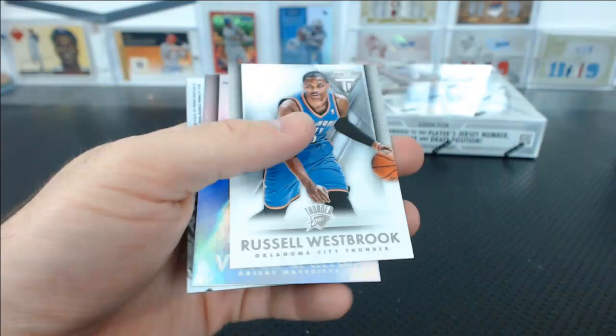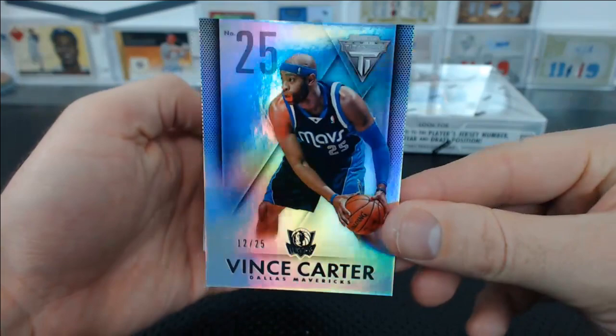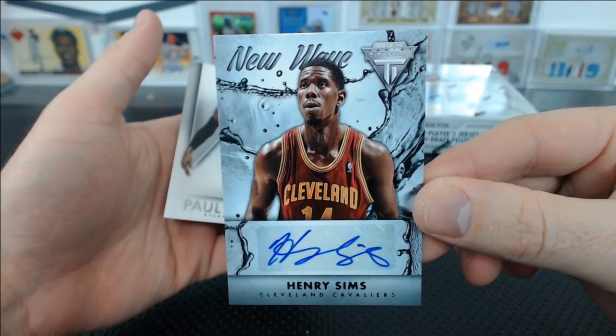Speaking of late 90s — Vince Carter, 12 of 25 for the Mavericks, number 25. Henry Sims for the Cavaliers — New Wave autograph. For Zach B.